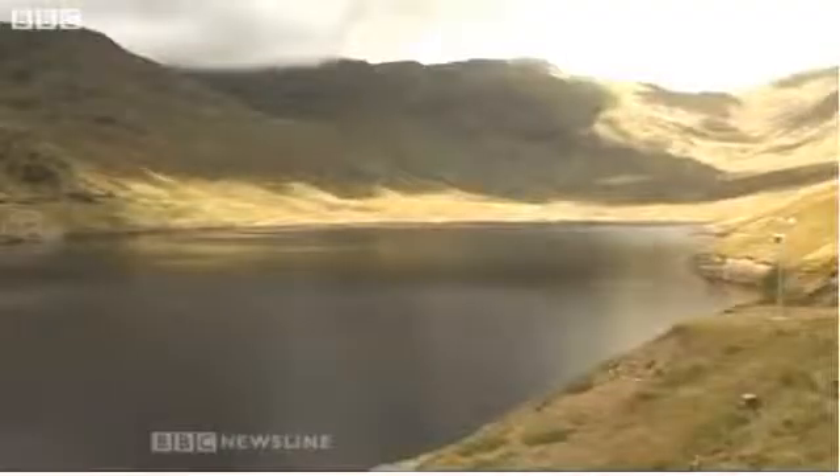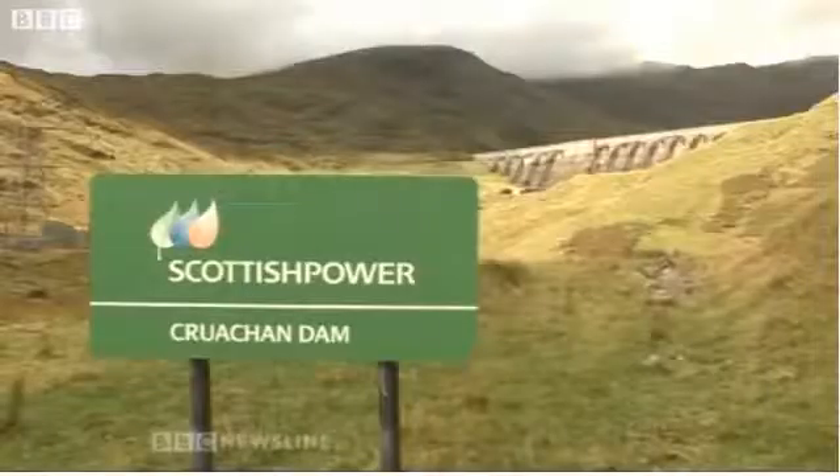At night time, the water used is pumped back up into the reservoir high in the mountains. It can then be used again the next day. In effect, it's storing electricity that would otherwise be wasted.